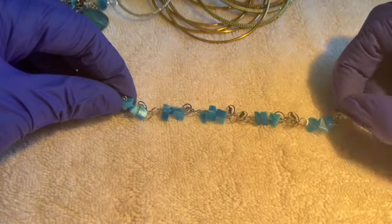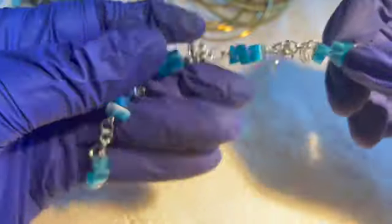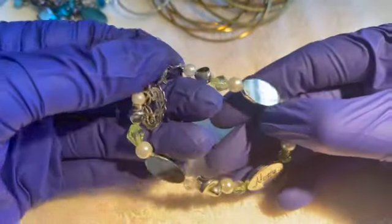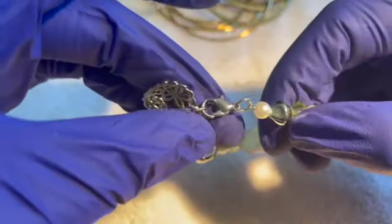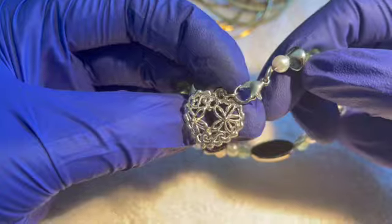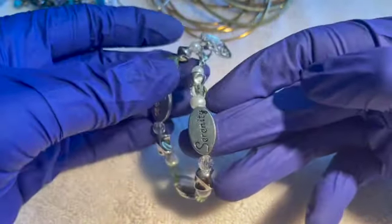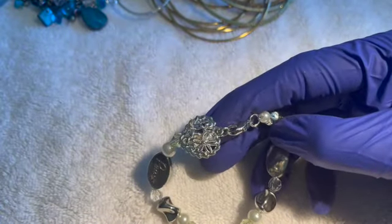This one is missing a clasp or something is broken — craft for a dollar. And this one: we have a heart, we have 'hope,' 'peace,' 'serenity' — it's showing some wear, so craft for a dollar.